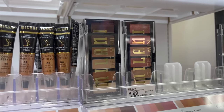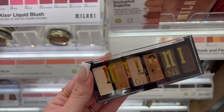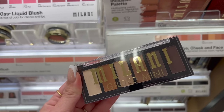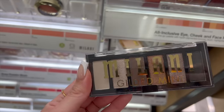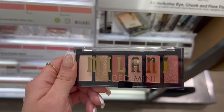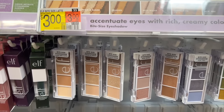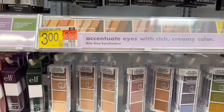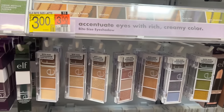If you don't want to commit to a full-on eyeshadow palette, these Gilded Minis are a nice option. This one is in Whiskey Business and it has all neutral matte shades — really nice for every day. If you're into some cool tones, this one in Call Me Old Fashioned is a nice option, and these pinky hues are going to complement so many different eye colors. And if you want to just keep it super simple, the e.l.f. Bite Size shadows are always a nice option.